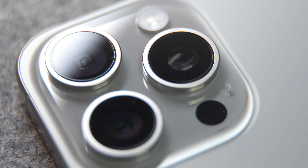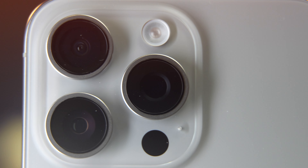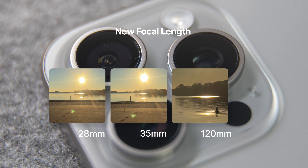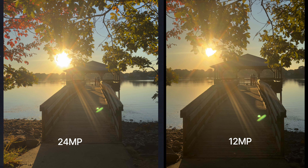And as always, Apple has made improvements to the camera. This year, several new camera features have been added, including additional focal lengths of 28mm, 35mm, and a new 5x telephoto lens equivalent to 120mm. It's also worth mentioning that the main camera now captures 24MP photos instead of 12MP, enhancing the image quality. I'm excited to thoroughly test these and other features for my full review on the iPhone 15 Pro Max that I'm currently working on.